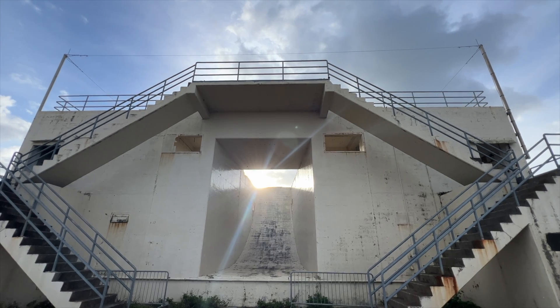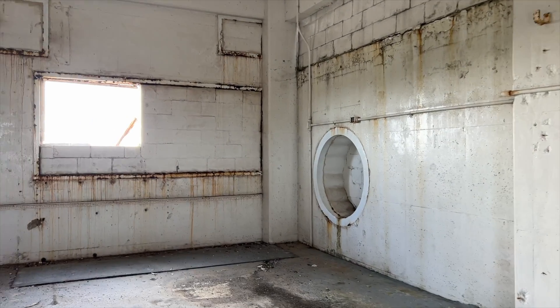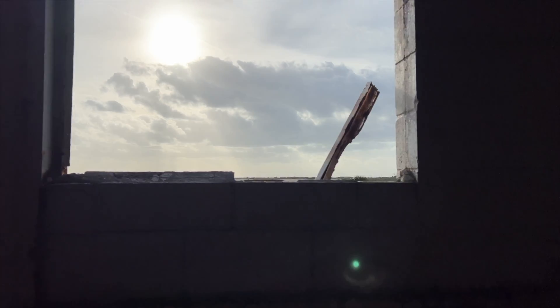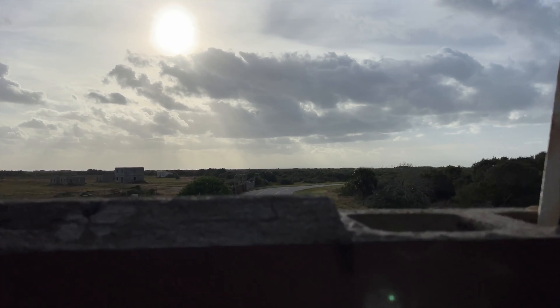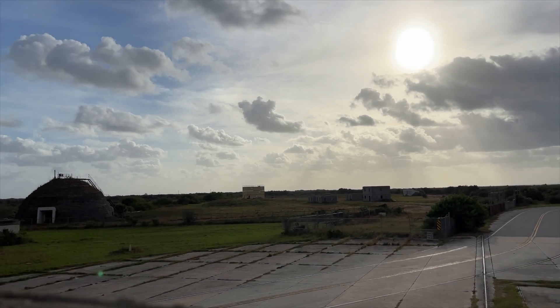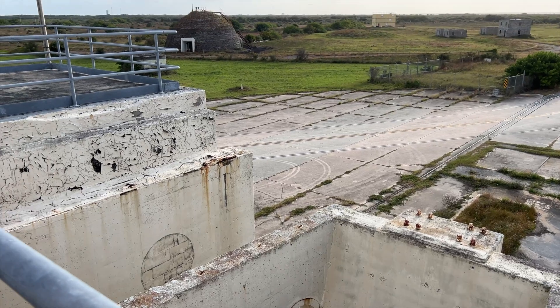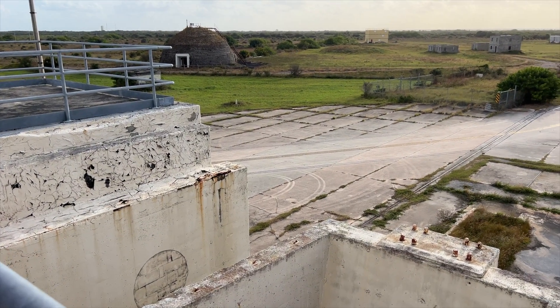The complex now has a more somber purpose. The abandoned missile silos out there are where they buried all the Challenger debris and then sealed it forever. You see the mounds out there, and it really, really reminds you of the cost that goes into space exploration.